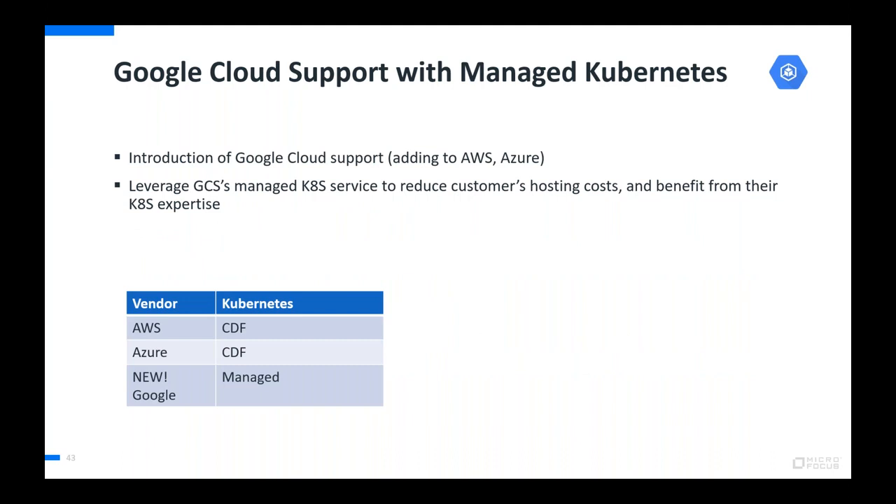On the platform side, we're adding support for Google Cloud — in addition to AWS and Azure. This is our first cloud where we support the cloud vendor's managed Kubernetes service, and that's the only way we support Google Cloud. This should provide a good advantage in terms of compute costs. We expect to continue supporting managed Kubernetes services for other cloud vendors going forward.